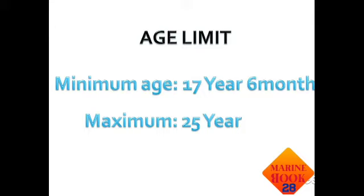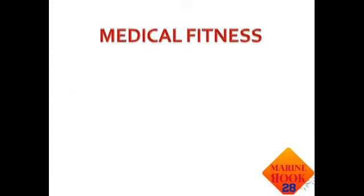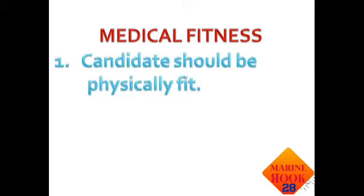Next is the age limit. The minimum age is 17 and a half years, meaning 17 years and 6 months. The maximum age is 25 years. If you are older than 25, you cannot do these courses.